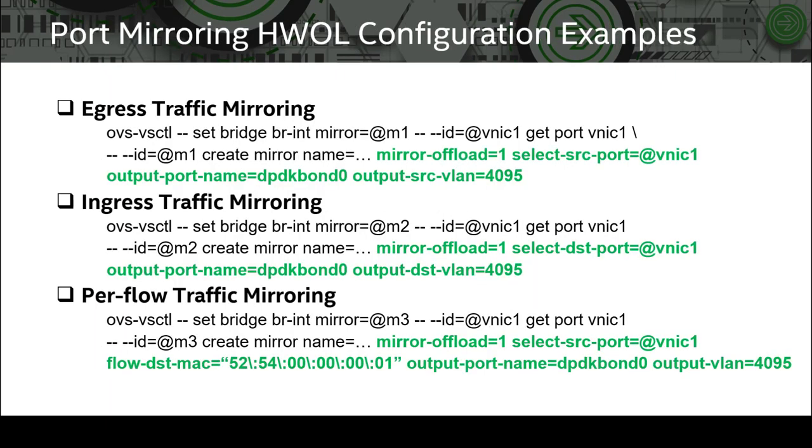We showcase three examples of how to configure mirror offloading parameters through OVS control. The highlighted syntax tokens configure the actual parameters needed for mirror offloading. The syntax for removing a mirror offloading configuration is the same as the default mirror setting, so a user can use the same mirror configuration command to list or inspect the mirror offloading configuration.